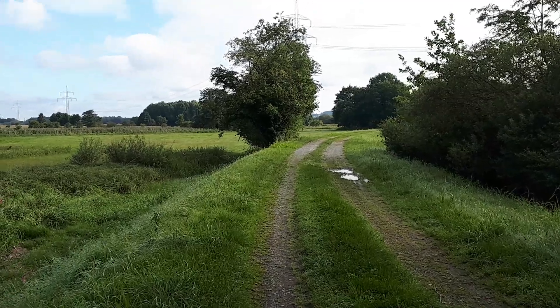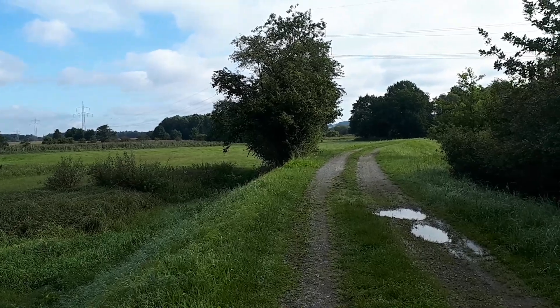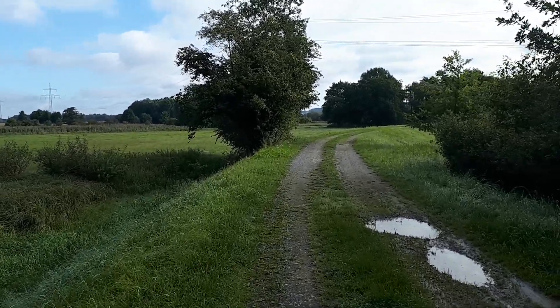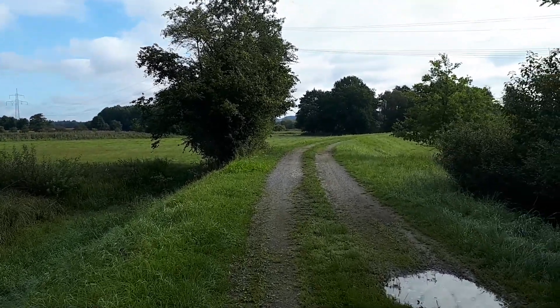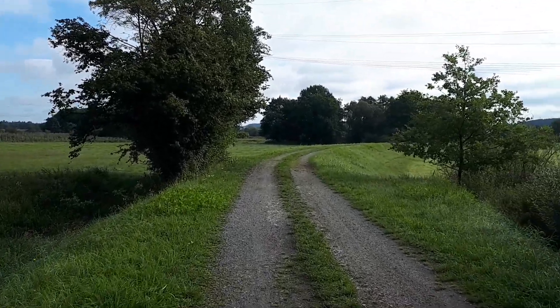Didn't walk far, but it was a nice little walk on a cool summer's day.